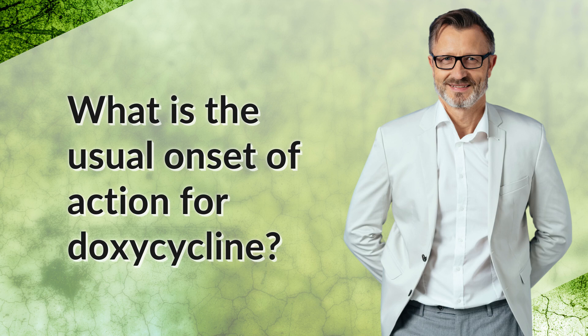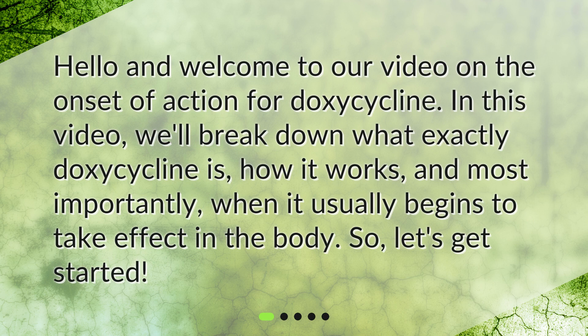What is the usual onset of action for doxycycline? Hello and welcome to our video on the onset of action for doxycycline. In this video, we'll break down what exactly doxycycline is, how it works, and most importantly, when it usually begins to take effect in the body. So, let's get started.